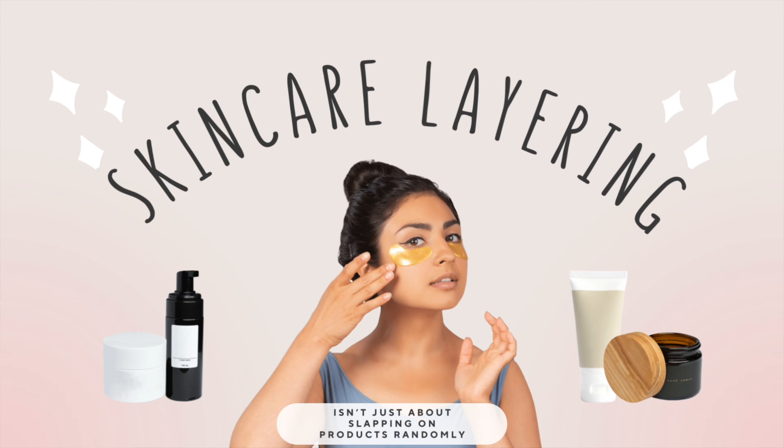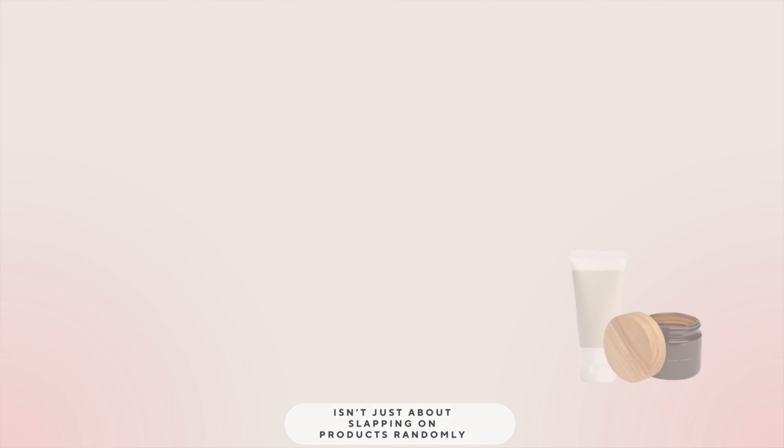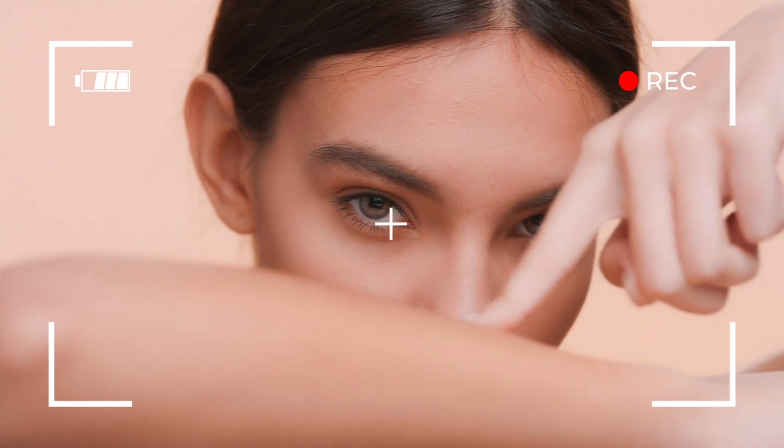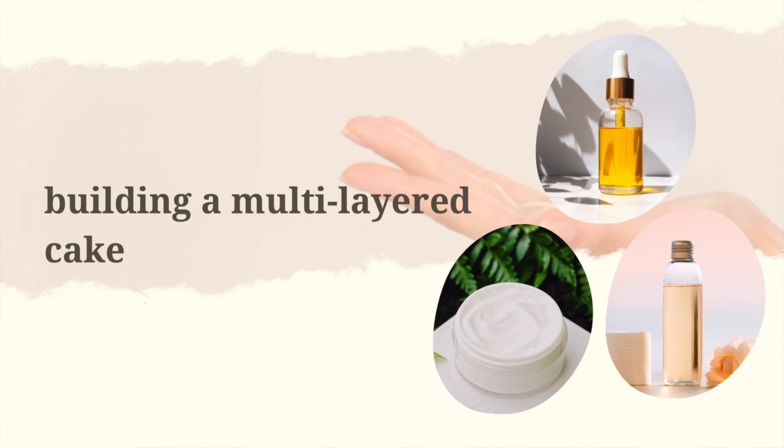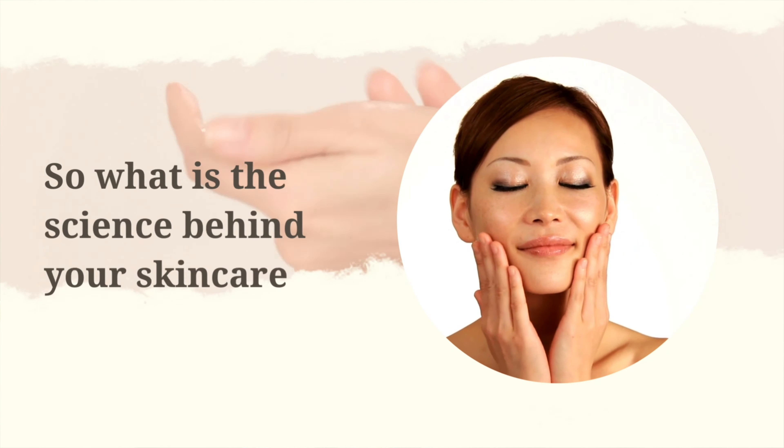Skincare layering isn't just about slapping on products randomly — it's all about applying your products in the right order to ensure they penetrate the skin effectively and work synergistically to address your specific skin concerns. Think of it like building a multi-layer cake: each layer serves a unique purpose and contributes to the overall appearance and taste, making it a masterpiece. So what's the science behind your skincare? Your skin is like a sponge, ready to soak up all the goodness you throw its way — but not all products are created equal.